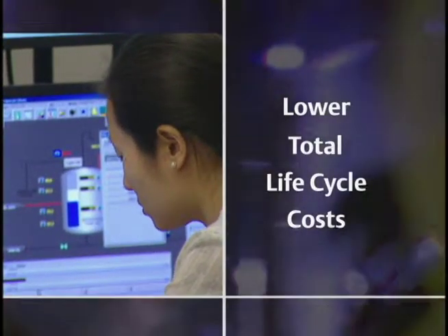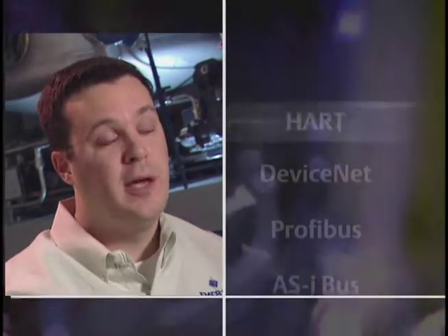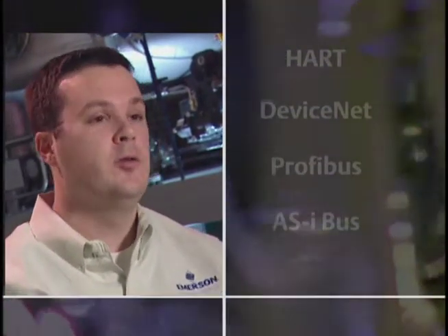In addition to Foundation Fieldbus, we highlight the open architecture of PlantWeb by showing Profibus DP, DeviceNet, HART, as well as AS-i bus.